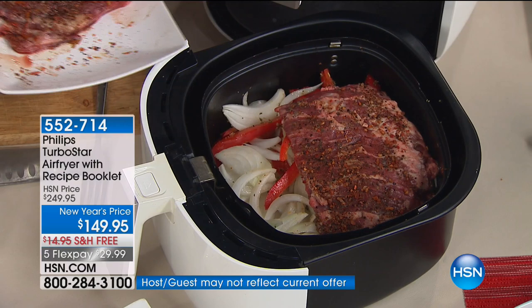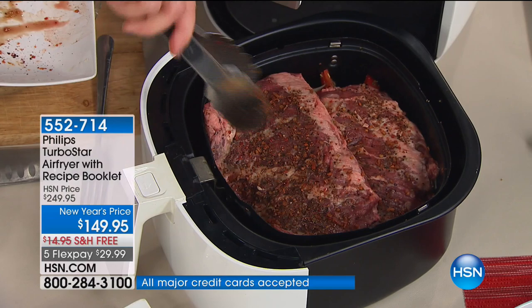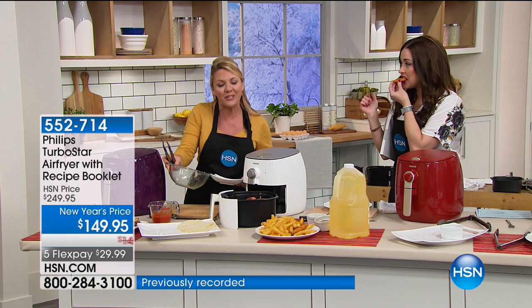Fajitas — if I make them on the stovetop, I have to stand there and babysit them, sauté and make sure they don't stick, and it sprays oil all over my stovetop. You have to use oil to make fajitas, because that's how you get the crispy, crunchy and how the onions caramelize with the meat. Not anymore.